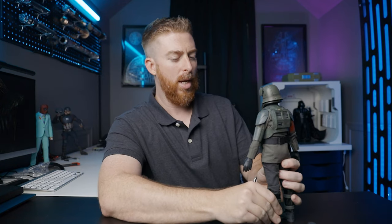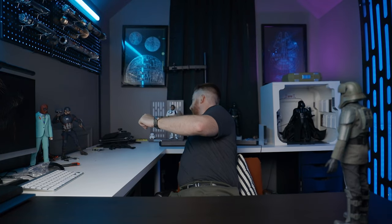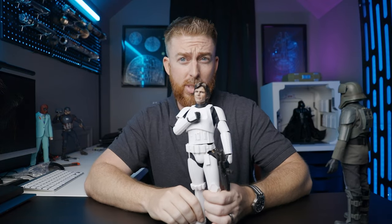This will be a little different video for you guys. I recently acquired the Luke and Han Solo in stormtrooper disguise, and I do have videos coming on those very soon.